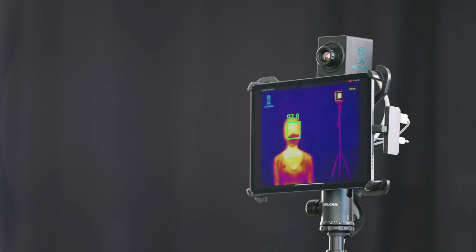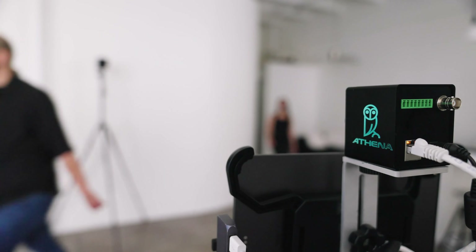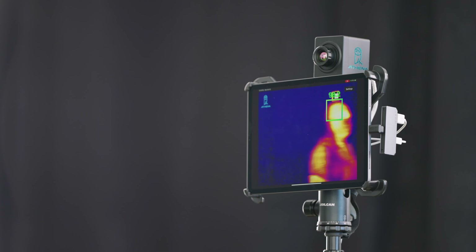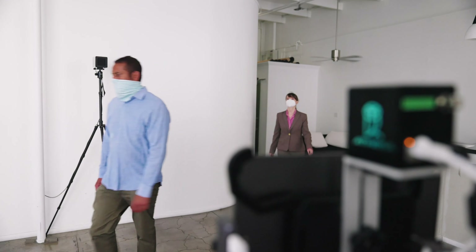This is the Athena temperature detection system. It's absolutely configurationless. You can get over 2,000 people per hour. They will automatically get a temperature reading on the screen, and they don't have to stop. It's very seamless — they can just walk through.